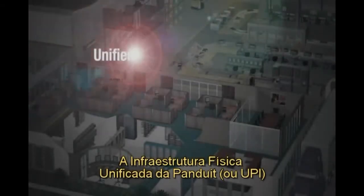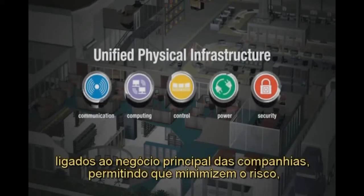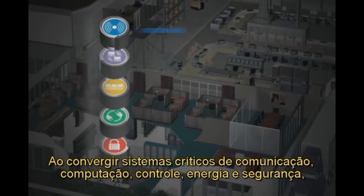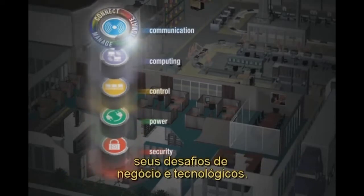The Panduit Unified Physical Infrastructure, or UPI, is a comprehensive and holistic approach to deploying core business systems, enabling organizations to minimize risk, lower cost, and heighten business agility. By converging critical communication, computing, control, power, and security systems, UPI-based solutions help organizations meet business and technology challenges head-on.